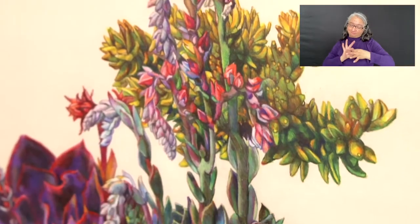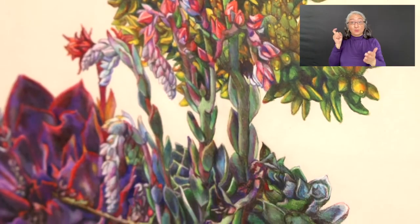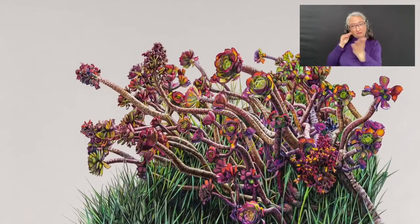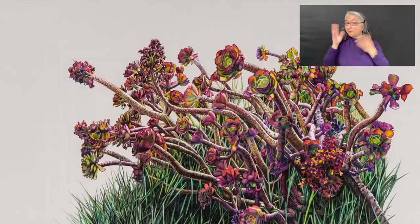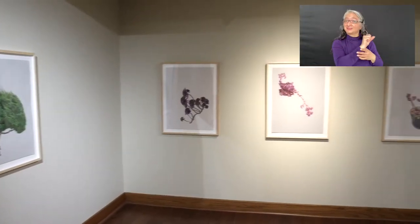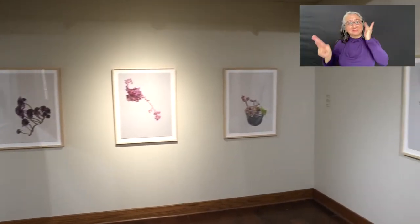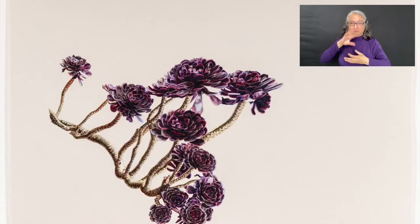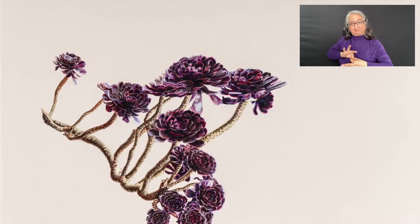Many of her pieces involve drawing succulents, and succulents are familiar to all of us. We see them in homes, public spaces, greenhouses, and botanical gardens. Viewers can easily overlay their own personal experience and let the work take them to a different place entirely, and that is just fine with Kerouac.